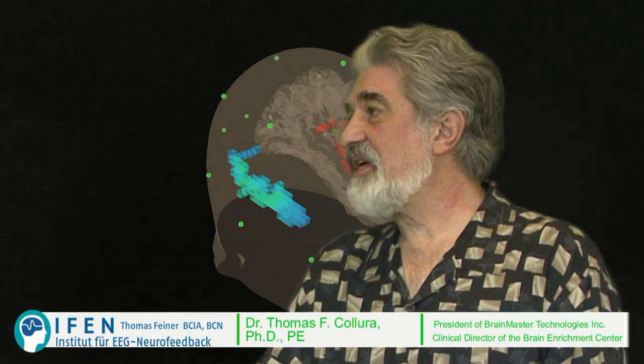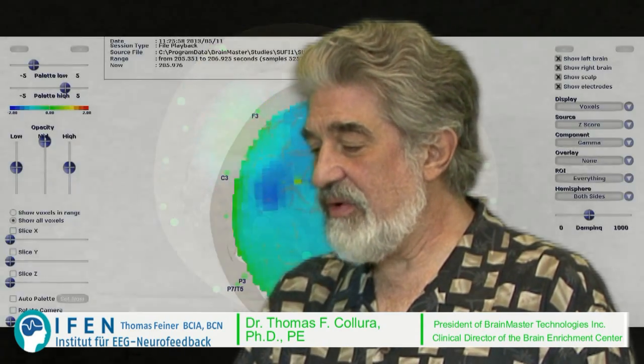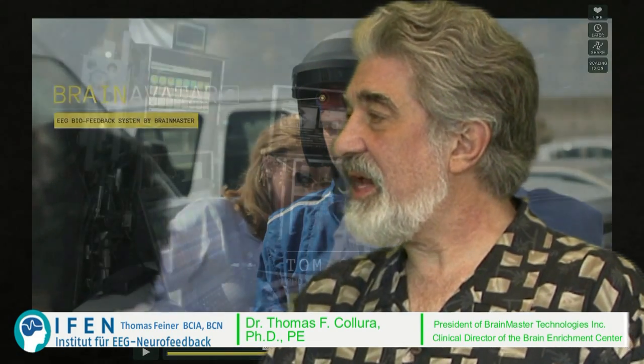With regular EEG, this meets the same specifications as the best quality clinical instruments. It has a DC to 70 hertz response, with very accurate high-speed sampling so there's no aliasing or other types of errors. So when it's used as a clinical EEG, it stands up right next to the best clinical systems out there.